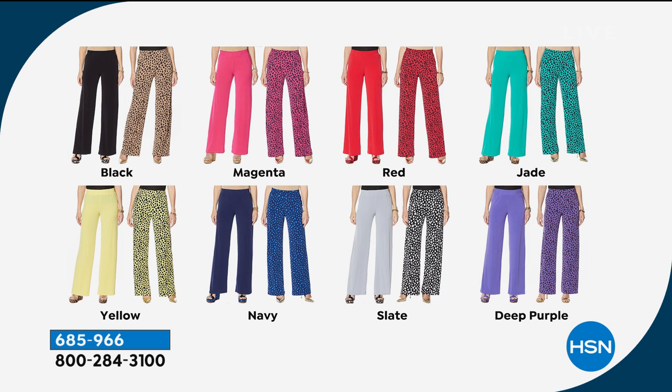Petite, average, tall lengths. Here are your colors: we have black, magenta, red, jade, yellow. I'm wearing the navy. We have deep purple. Plus we have four FlexPays on everything for the next four hours. So if you've ever wanted the best-fitting, most comfortable palazzo pant in your life — hello, they're here.